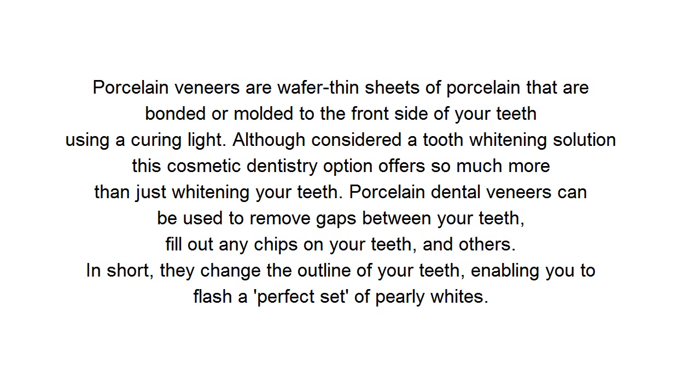Porcelain dental veneers can be used to remove gaps between your teeth, fill out any chips on your teeth, and others. In short, they change the outline of your teeth, enabling you to flash a perfect set of pearly whites.